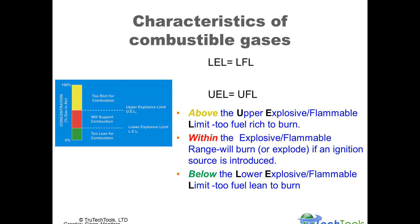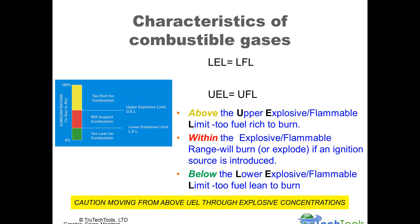Basically, UEL equals UFL and LEL equals LFL. An important note: please move with caution when moving from above the upper explosive limit down through explosive concentrations, which may occur when airing out a space — it will come back down through the range that supports combustion. In that situation you are moving through a dangerous range, that red zone shown on the left.